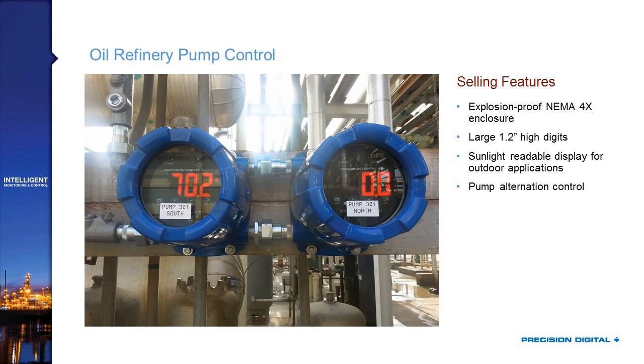This picture shows oil refinery pump control. This is a great example of an explosion-proof large display product — it's using pump alternation control on an explosion-proof version of the Trident X2 from our Protex Max series, which comes with sunlight-readable displays, but it suffers from the disadvantage of no second line. They had to put labels on the front to indicate pump 301 south and pump 301 north. While the Helios is not an explosion-proof product, you can see where an outdoor pump controller monitoring level would be extremely useful in safe areas — water, wastewater, and pump station applications.